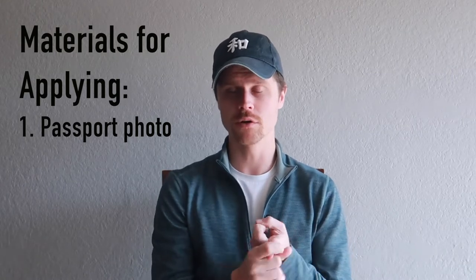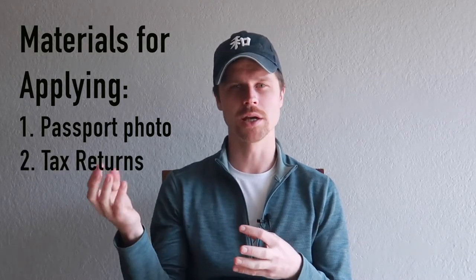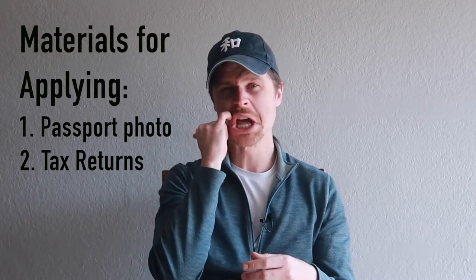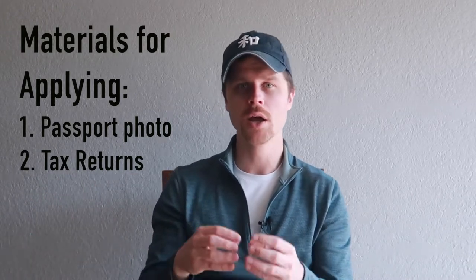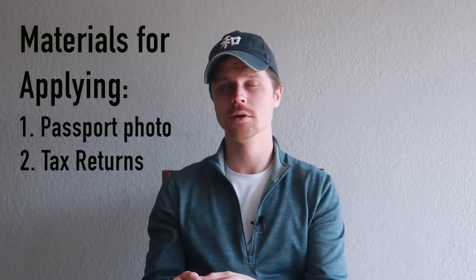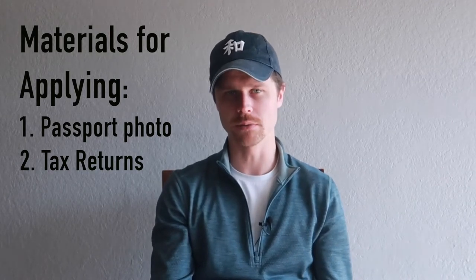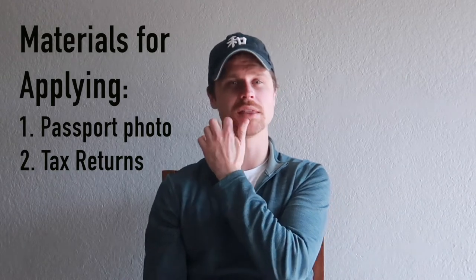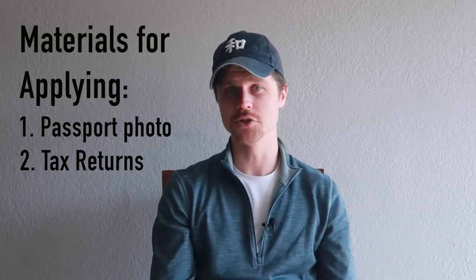Once you choose a school, the agency sends you the application to fill out, along with a list of other required items: a passport photo, tax returns, and financial information from whoever is paying — called a guarantor — so they know you can pay tuition and cost of living, since Tokyo is quite expensive. My tuition costs about $600 per month, and you could pay for either six months or twelve months upfront.